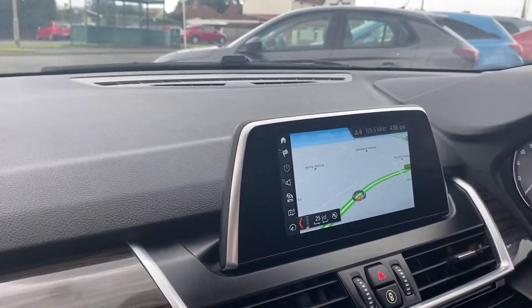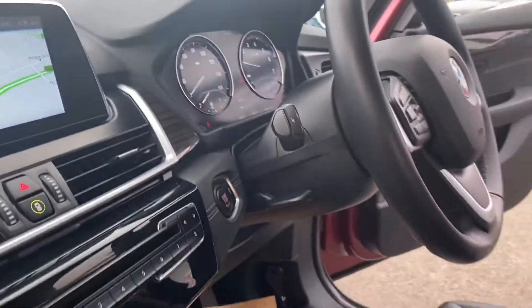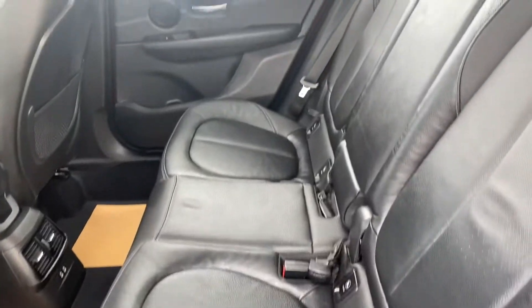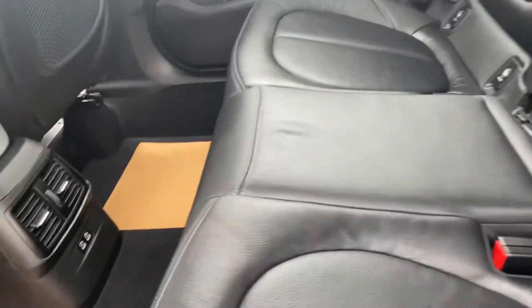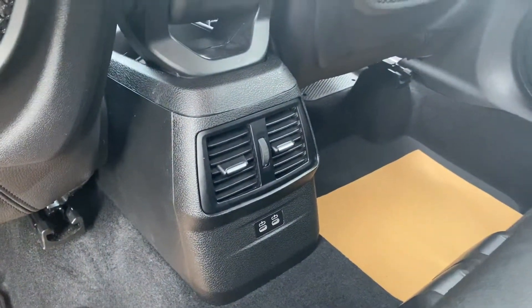You can also use Bluetooth for music streaming. In the back, there's great space — it takes three full seats, which are also fully leather. And in the rear you've got charging points as well.